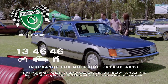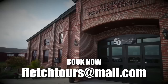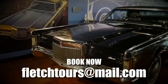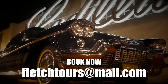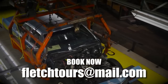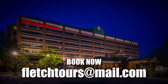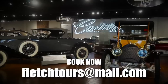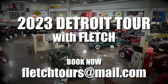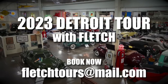In 2023, why not consider a Detroit tour with Fletch? Detroit — the automotive epicentre — will leave you gobsmacked. Imagine experiencing where automotive history on a grand scale began. Stay in fine accommodation, taking in some of the best museums and private car collections on the planet. Limited space is available — book now for the 2023 Detroit tour with Fletch.